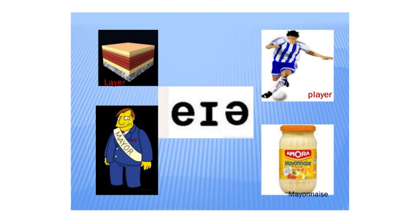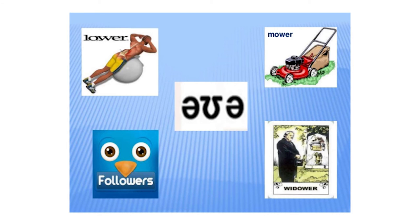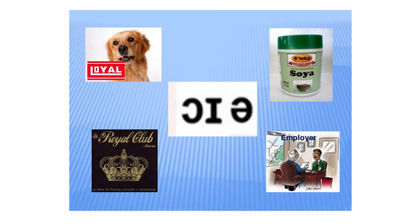The next practice: lay, may, pay, mayonnaise. The next practice: low, follow, mow, widow. And the next: loyal, royal, soil, employer.